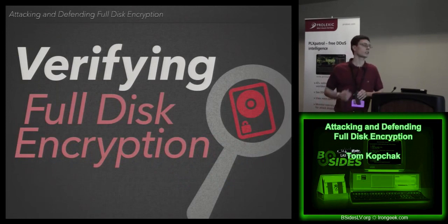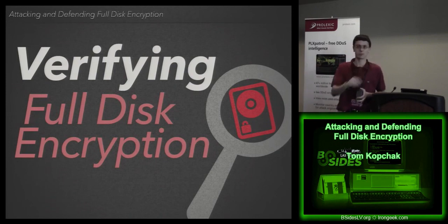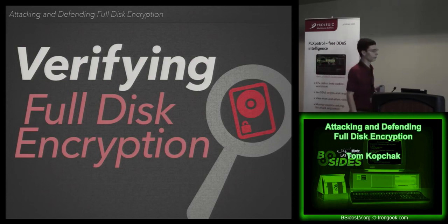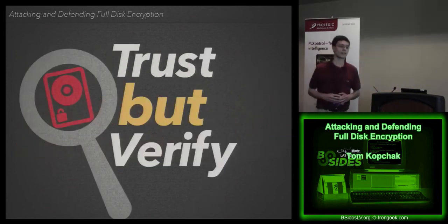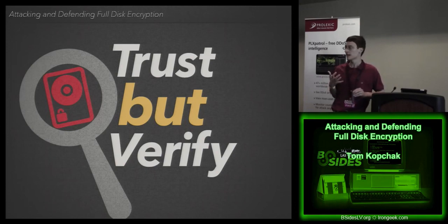One thing we constantly talk about in this industry is verification. The problem I see all too often, especially with management, is security as just a checkbox: for PCI compliance, for HIPAA compliance, we need full disk encryption. You deploy it, you get a checkbox, you pass. Unfortunately we don't verify it. That brings up the important concept of trust but verify — to make sure that what you're deploying does what it says, and also try to attack it to see where the vulnerabilities exist.